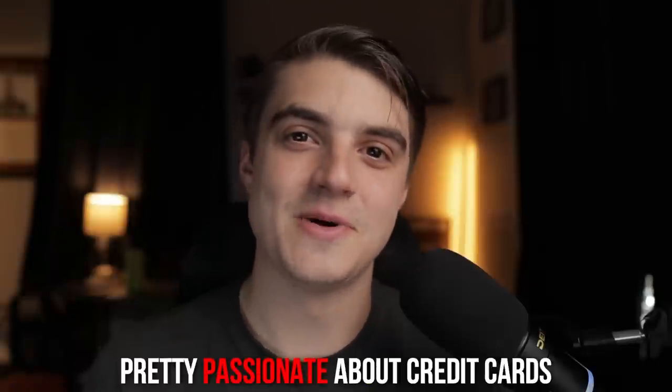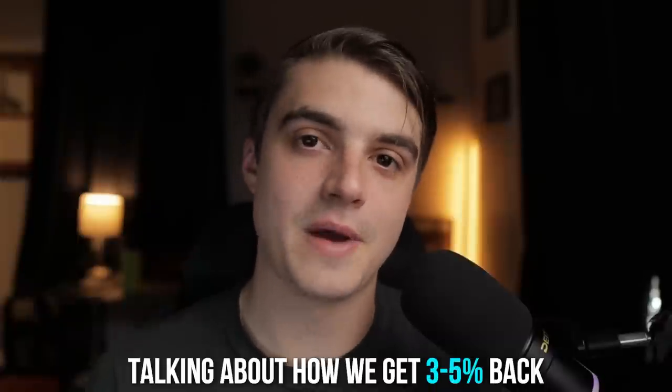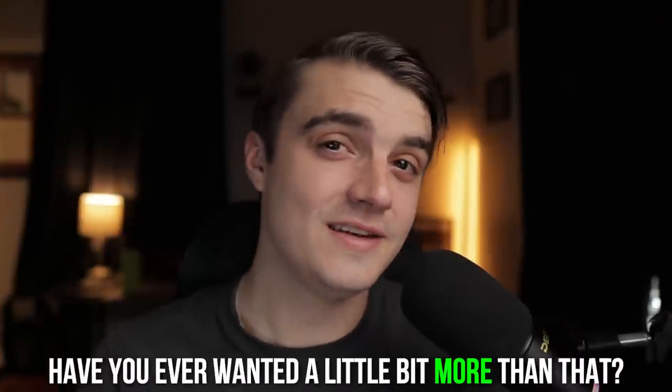As people who use and are pretty passionate about credit cards, I feel like we all get pretty excited talking about how we get 3-5% back on most of our purchases. However, if you really think about it, that's really not that big of a number by any means. Is that better than using a debit card? Well, of course, but have you ever wanted a little bit more than that?